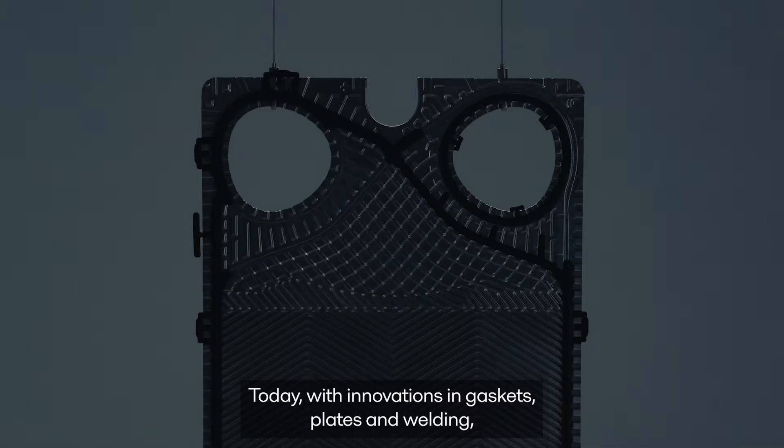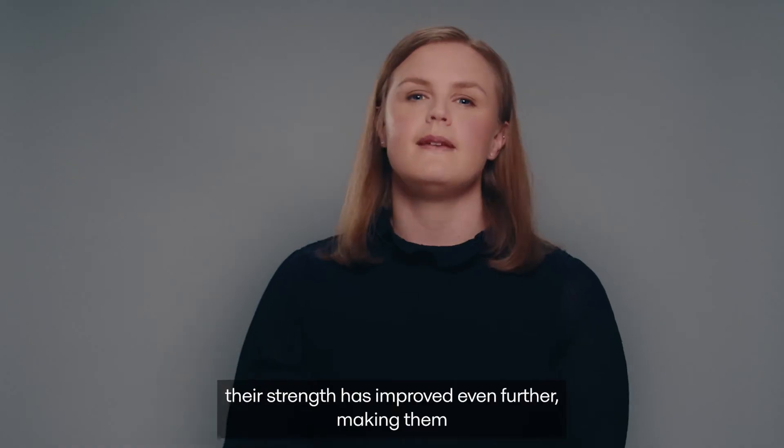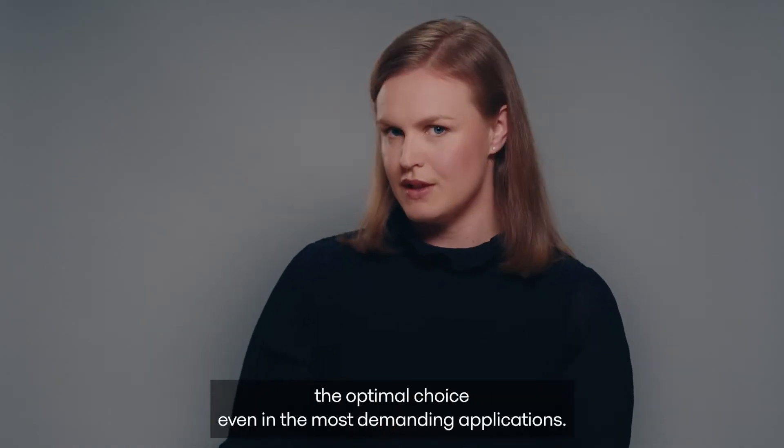Today, with innovations in gaskets, plates, and welding, their strength has improved even further, making them the optimal choice even in the most demanding applications.